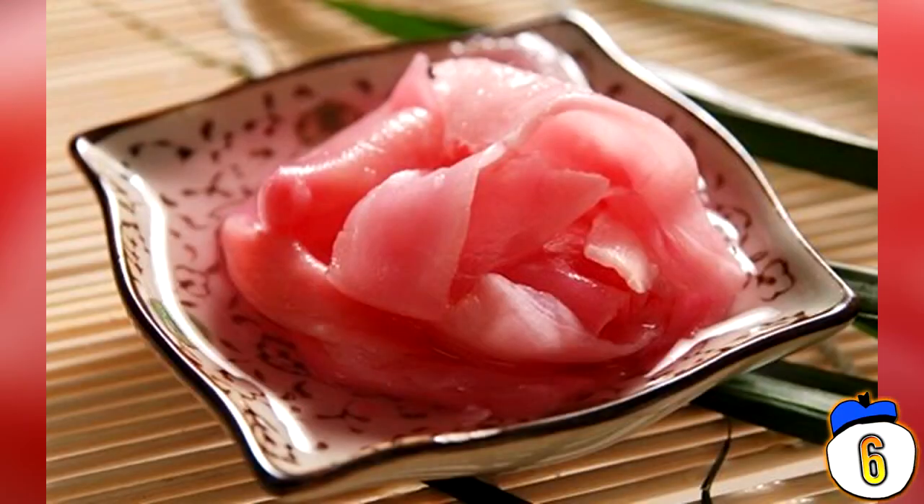Also, consume a slice of ginger in between each piece. The idea is that it cleanses the palate so you can enjoy the intricate flavors of each piece you eat.